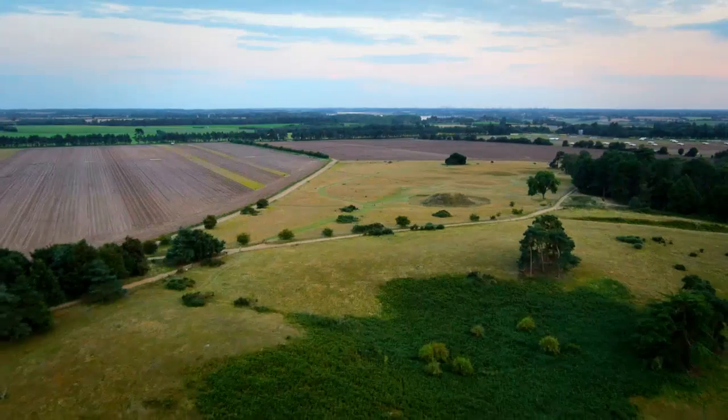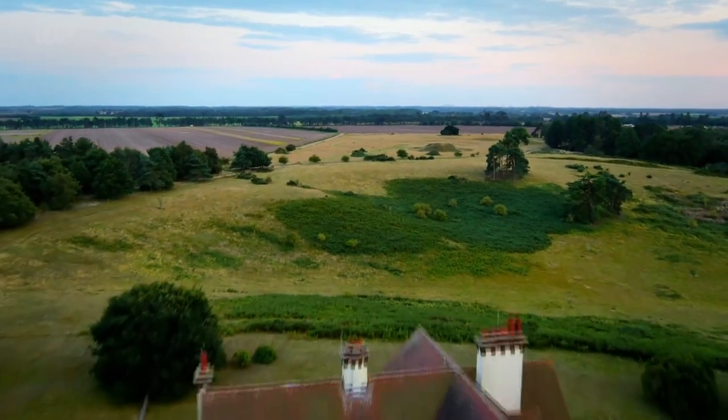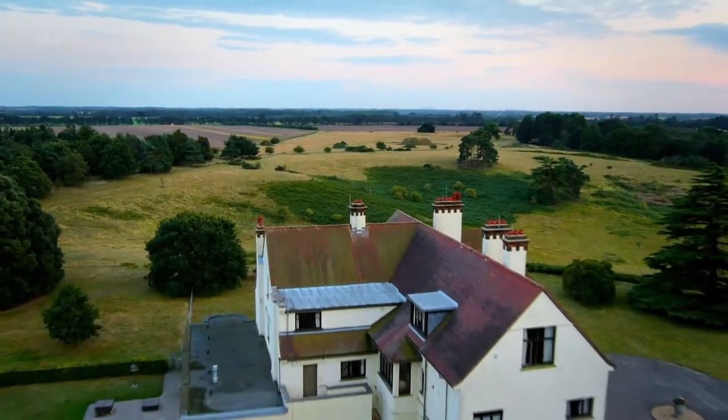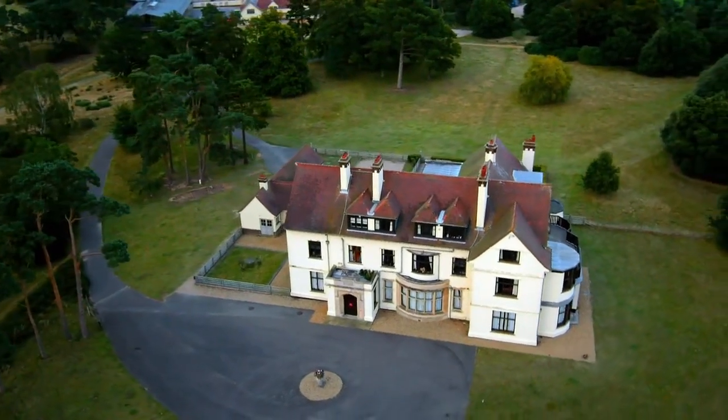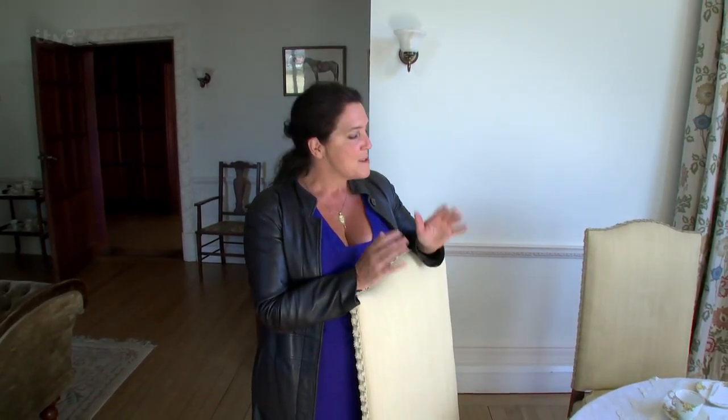Edith Pretty was a wealthy widow who, in the 1930s, owned this land. Her home, Sutton Hoo House, overlooked these grassy mounds. The story goes that Edith had a spiritualist friend to stay, and one night she had a strange dream - she saw a ghostly warrior on horseback riding over the Great Mound. It was just one in a long line of tales that Edith had heard about this place. Combined with the intrigue of a golden brooch turned up by a farmer while ploughing, Edith decided she had to act.